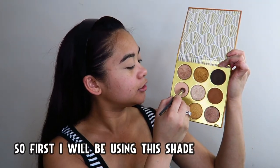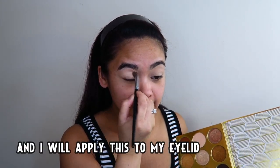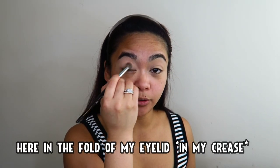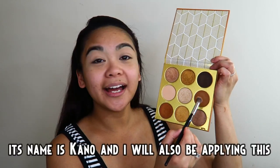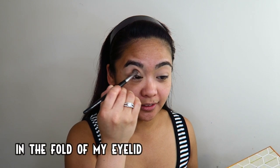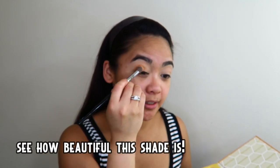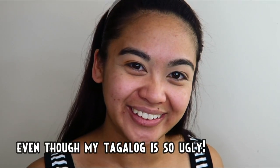Unang-una, ang gagamitin ko ay itong kulay na to — ang pangalan niya ay Ahosie — at ilalagay ko lang ito sa aking takip mata, dito sa aking tiklok, dito sa mata ko. Sa susunod, ang gagamitin ko ay itong kulay na to — pangalan niya ay Cano — at ilalagay ko rin ito sa aking tiklok sa mata ko. Ayan, Ahosie — ang ganda-ganda naman ang kulay, kahit na ang pangit-pangit ko mag-Tagalog.